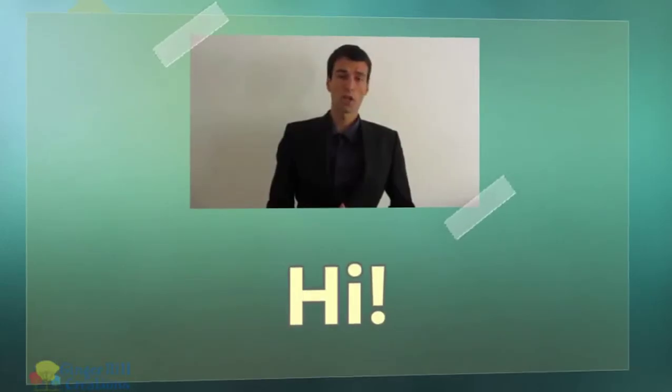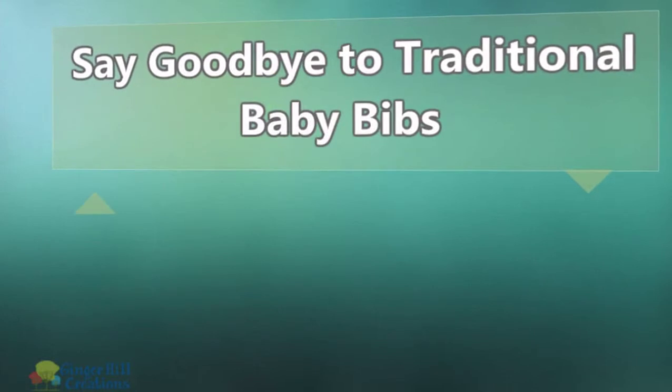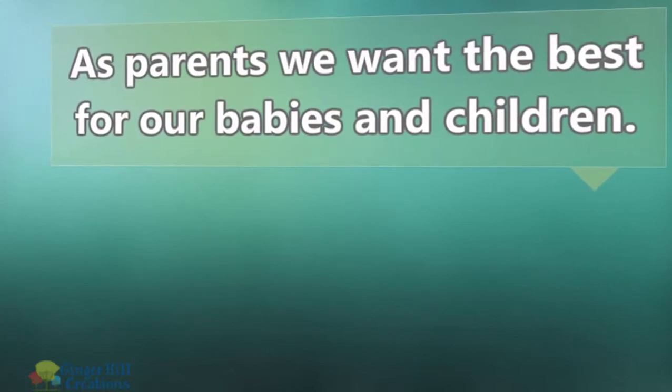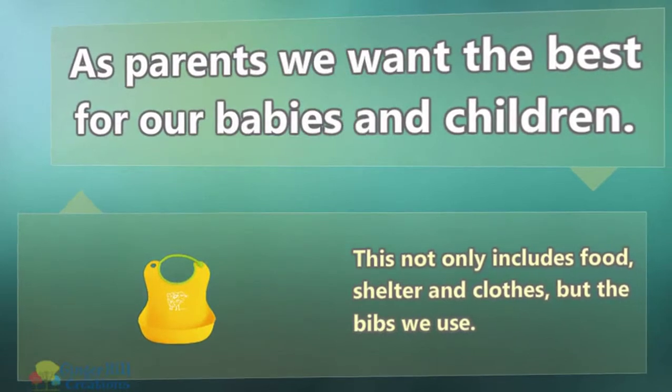Hi. Welcome to my short video on Say Goodbye to Traditional Baby Bibs. As parents we want the best for our babies and children. This not only includes food, shelter and clothes, but the bibs we use.